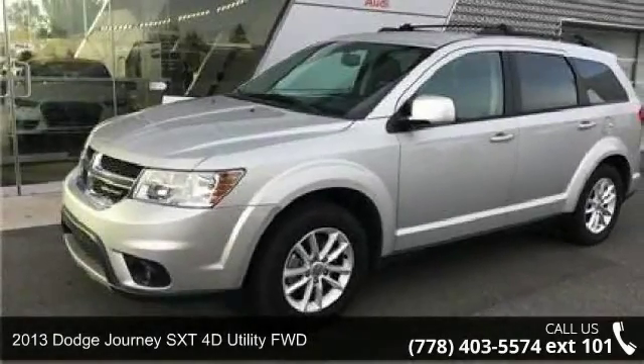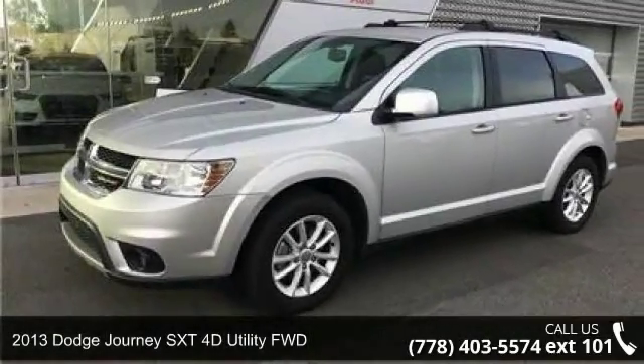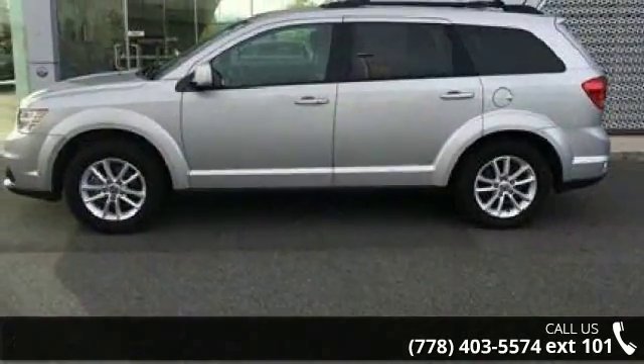Imagine yourself in this 2013 Dodge Journey. If you are looking for a first-rate auto, this one could be yours today.